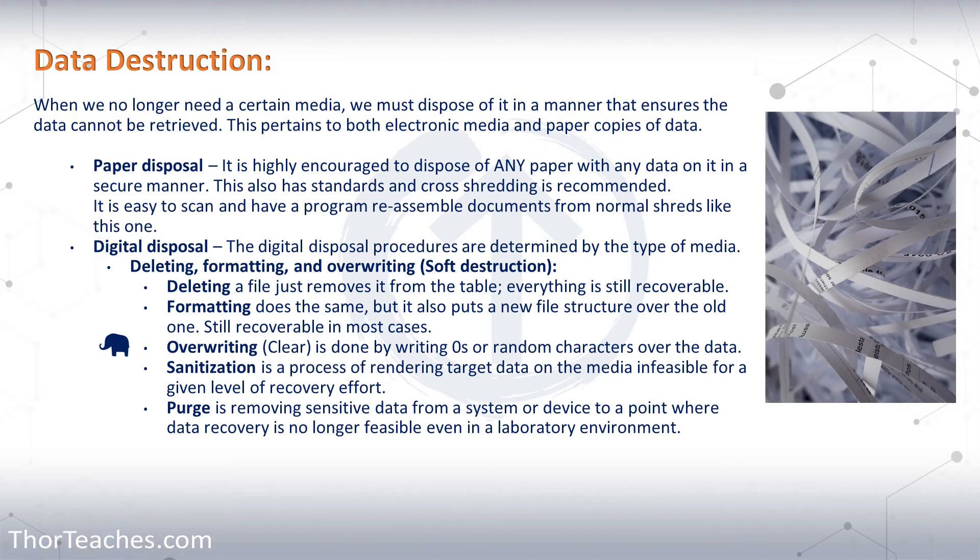Purging and sanitation are two of the keywords I talked about earlier. Sanitation is where we make the recovery of the data on the drive infeasible for a given level of recovery effort. This does not prevent recovery of data, but it still might be enough. If the data on our drive is worth $10,000 and it's going to cost them a million dollars to recover it, then that makes sense. Data destruction is one of those areas where it's not cost effective to cut corners.